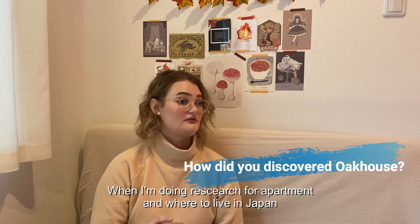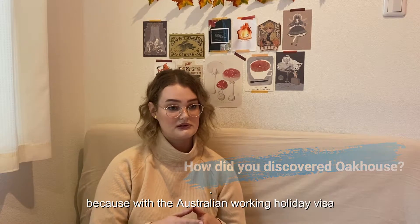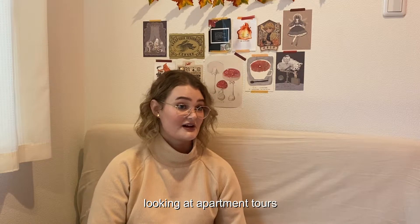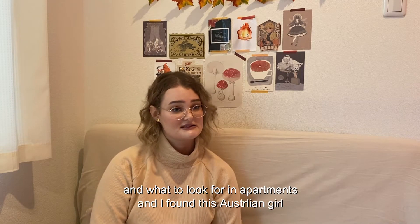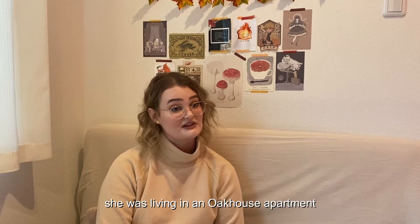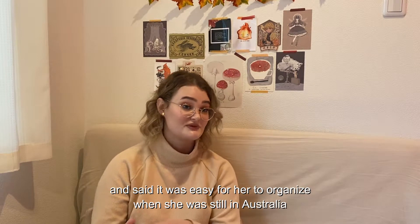When I was doing research for apartments and where to live in Japan — because with the Australian working holiday visa, they only give you six months at a time — I was on YouTube looking at apartment tours. I came across an Australian girl, Kristianne Jones, who said she was living in an Oak House apartment and that it was easy to organise while she was still in Australia.